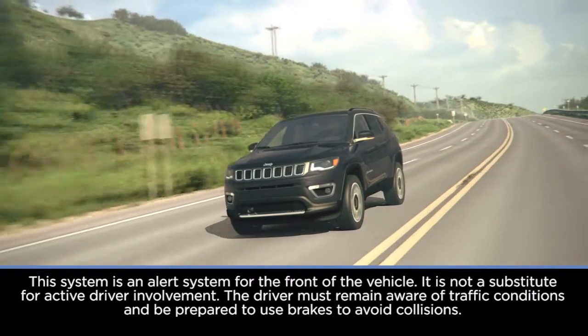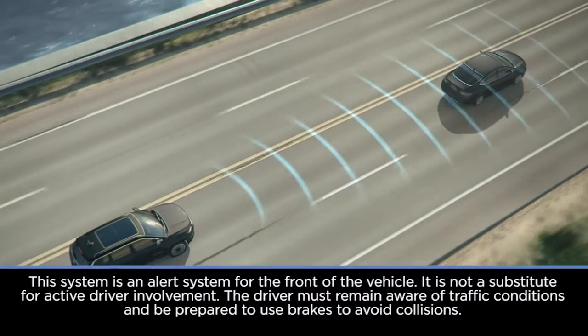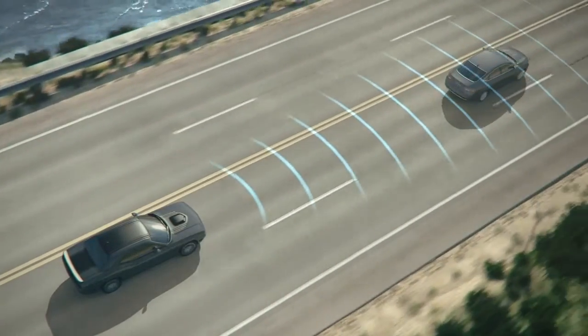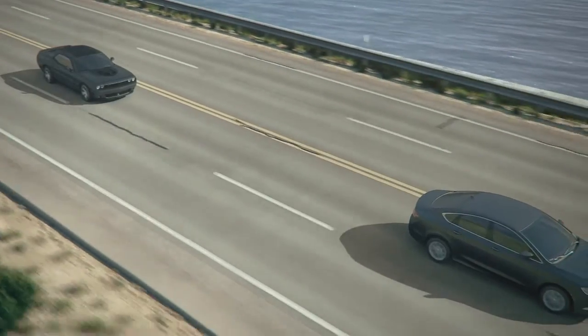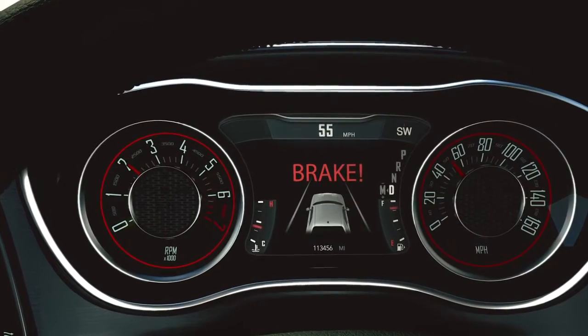If equipped, the Forward Collision Warning System, or FCW, can warn you about potential front-end collisions. FCW uses data from the front sensors, electronic brake controller, and wheel speed sensors to calculate a probable collision. When the system decides a forward collision is probable, it delivers audio and visual warnings and a possible brake jerk warning.